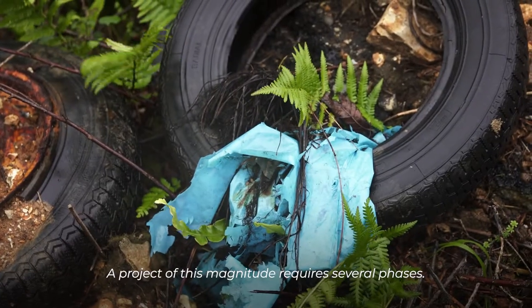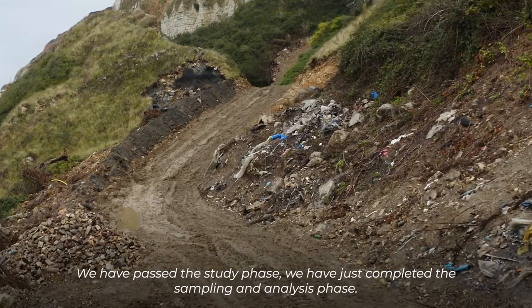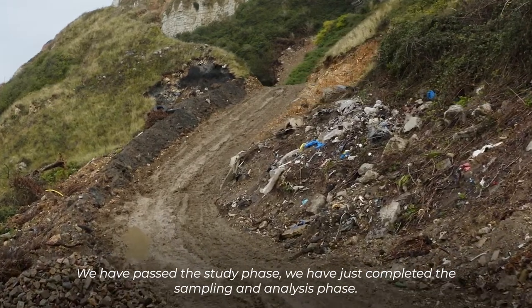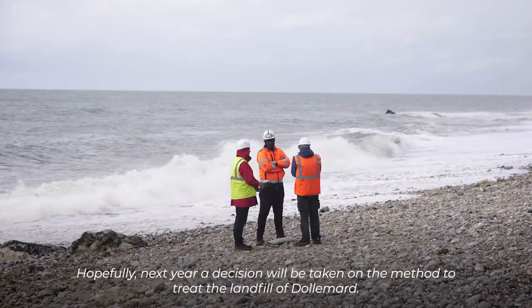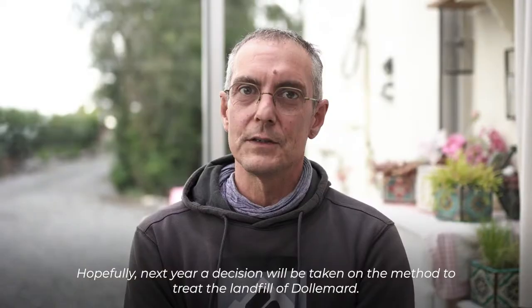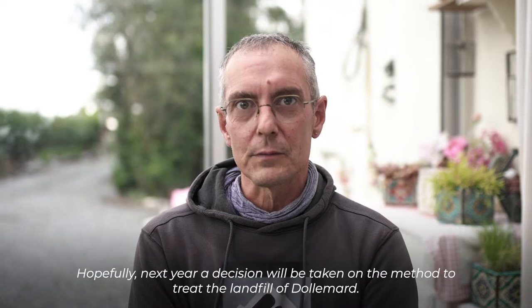Un projet d'une telle ampleur nécessite plusieurs phases. Nous avons franchi la phase d'études, nous venons de terminer la phase de prélèvement et d'analyse. On peut espérer que l'année prochaine soit prise une décision pour la méthode de traitement des décharges de Dolmar.